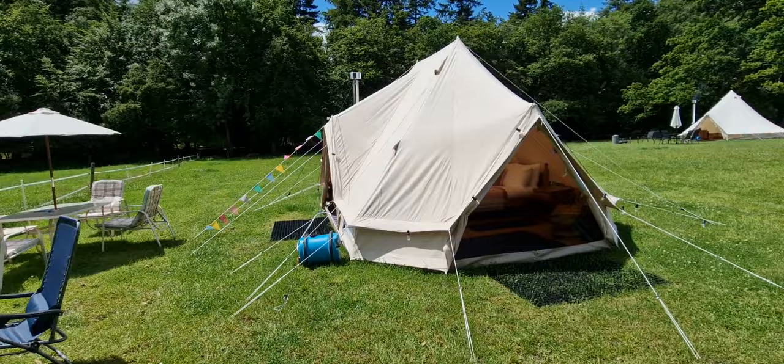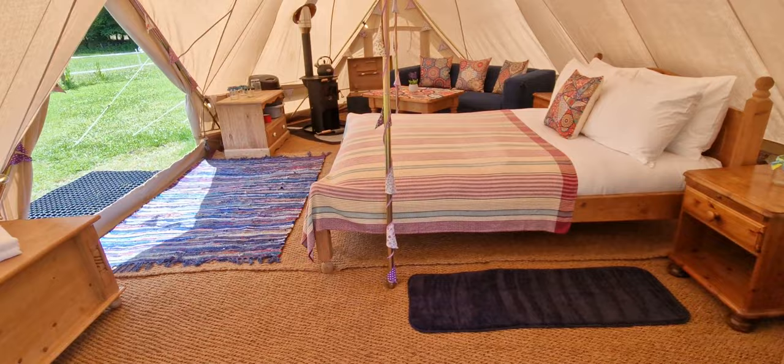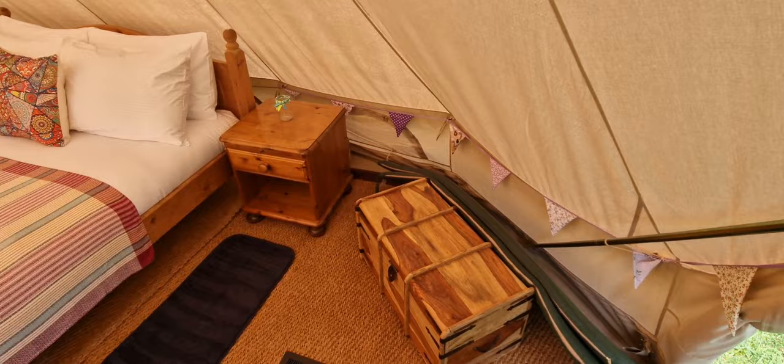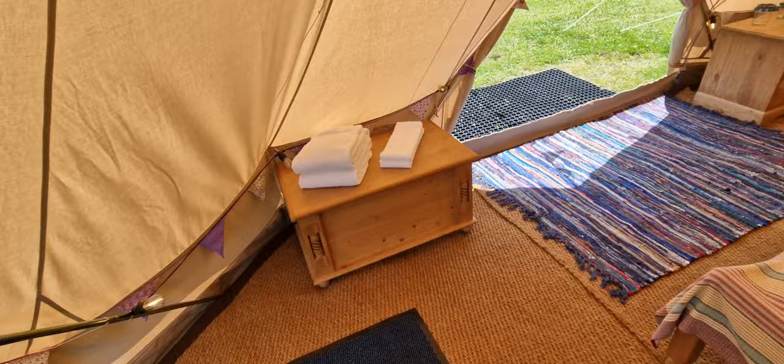In the Emperor Tent you have a large double pine bed with hotel grade bedding. Plenty of storage boxes for your bags, towels provided, and cooking facilities.